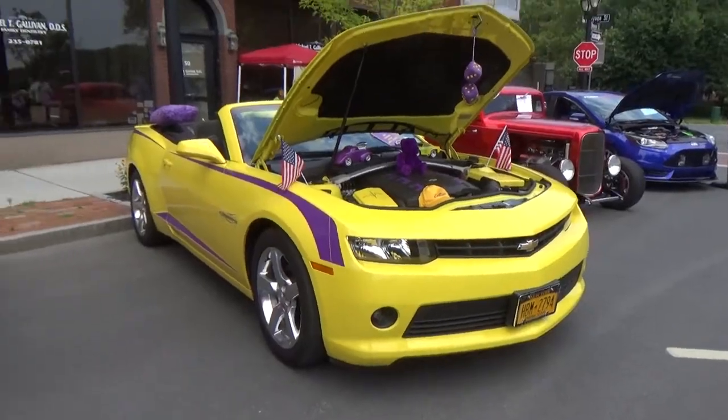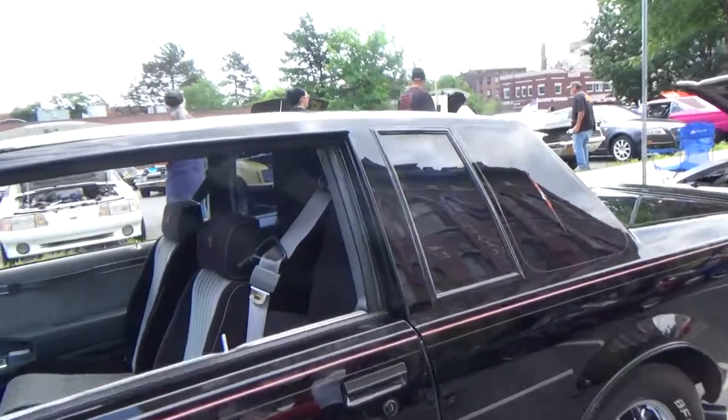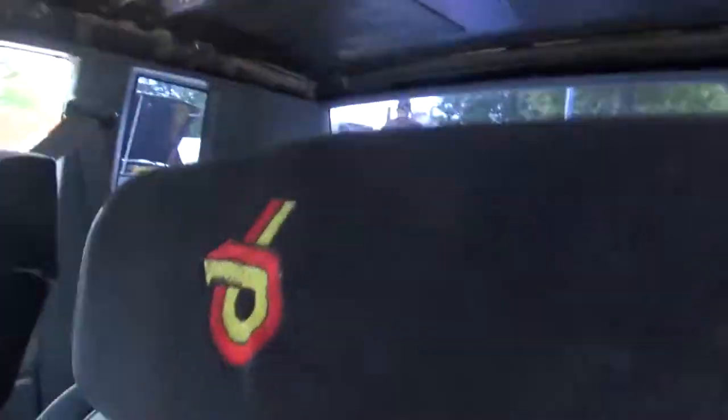Interesting color combo on this Camaro — the yellow with purple striping. And over here we got a Buick Grand National.